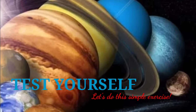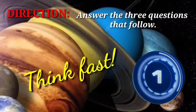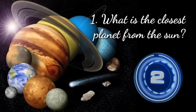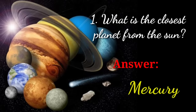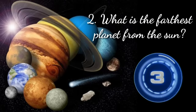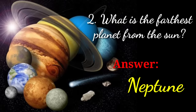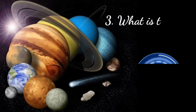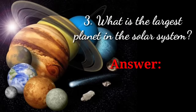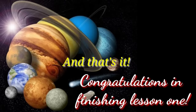Now let's check your understanding by doing this simple exercise. Answer the three questions that follow. Number one: What is the closest planet from the Sun? Number two: What is the farthest planet from the Sun? And number three: What is the largest planet in the solar system? Congratulations on finishing Lesson 1.